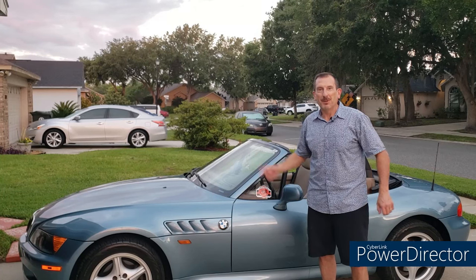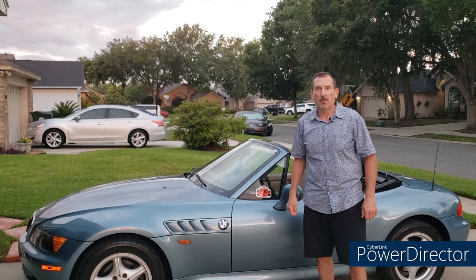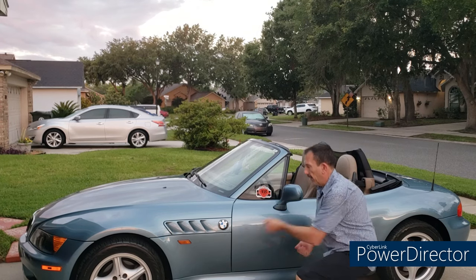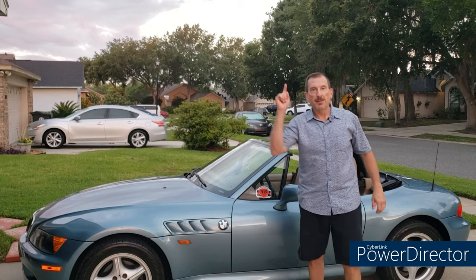Hello, happy people, and welcome to your Moment of Zed — the YouTube channel dedicated to the most beautiful car in the world, the BMW Z3, or as the folks in Castletown call it, the Z3.